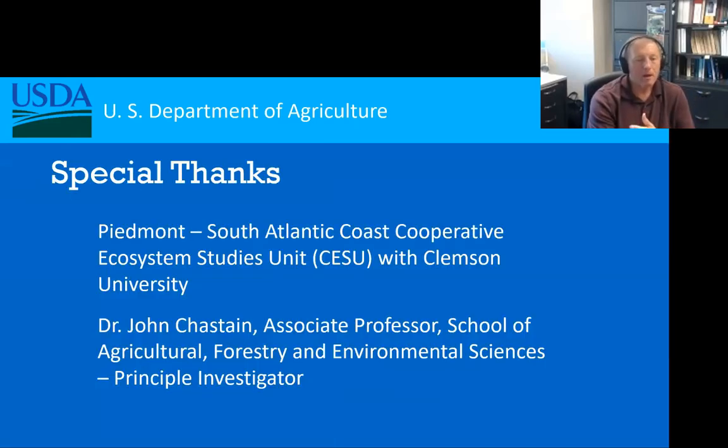With that, I want to give a special thanks to a couple of organizations and an individual — the Piedmont South Atlantic Coast Cooperative Extension Ecosystem Studies Unit (CESU), who worked with us and Clemson University to put this document together, and a special kudos to Dr. John Chastain, Associate Professor at Clemson, who did the vast majority of the work on this particular project.